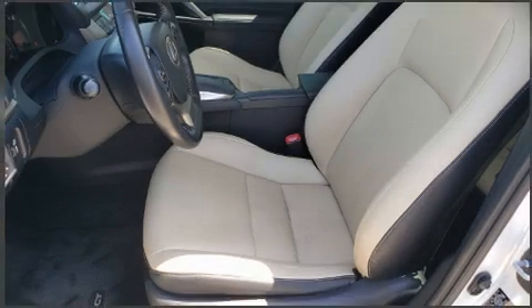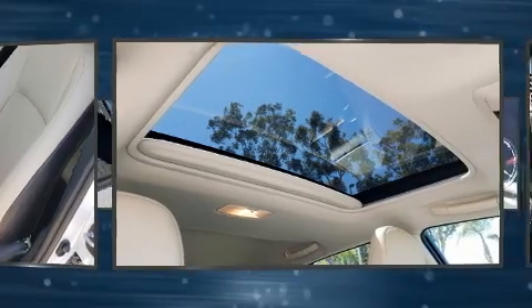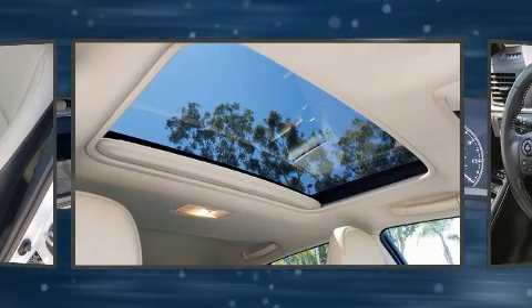Come test drive this 2015 Lexus CT200H. With less than 40,000 miles on the odometer, this vehicle provides excellent value as a pre-owned model.